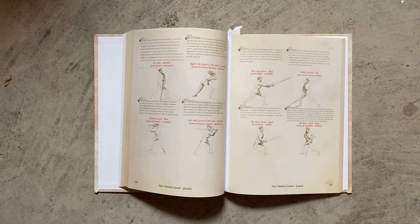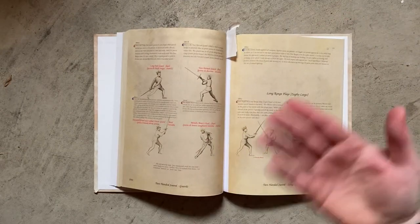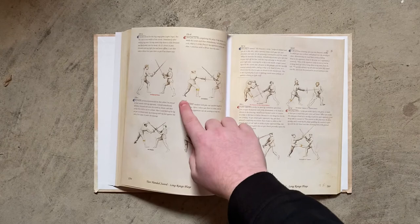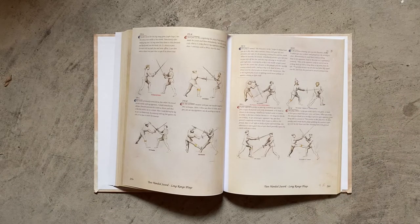The one thing that is missing and would be nice is when we have figures like the first master longsword, student, counter master — they're not labeled as such. They're just given their numbers like 25, VD, whatever. It would be nice for beginners or people first getting into this to have it labeled: this is the first master, the second master, first student, counter master. I think that would really help people. Maybe it would just clutter the page — I don't know.